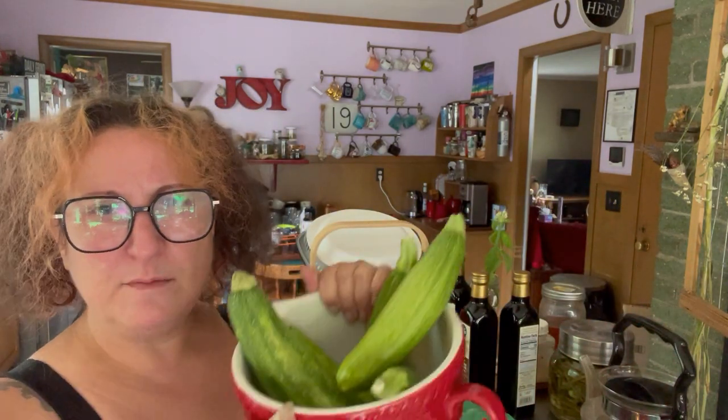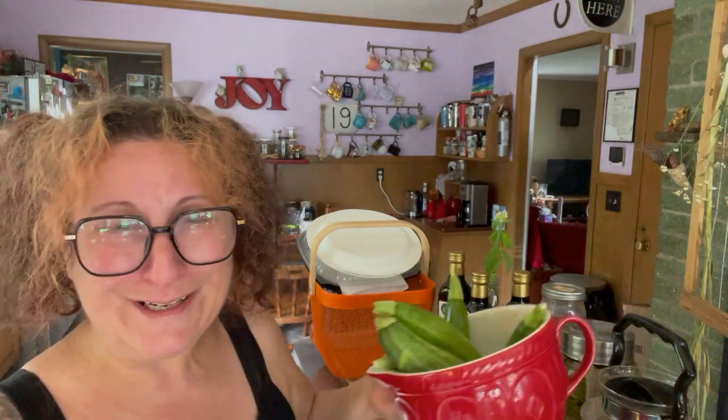We had all these zucchini come out of the garden in the last week. So far we have turned some of it into cake, which was really good, and we've eaten a bunch of it with dinners. But there's a lot of zucchini coming in. So I think what I might do later today is put these on a large shred in the food processor, drain them a little bit, and then put them in bags of approximately one cup so that I can make zucchini bread when it's cold.